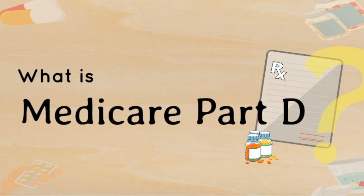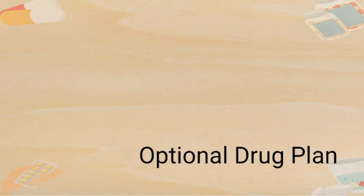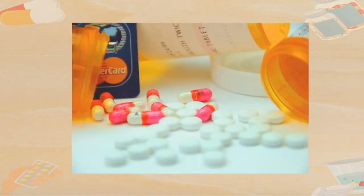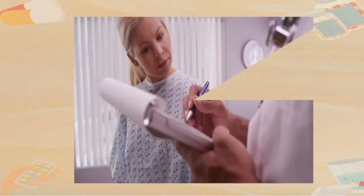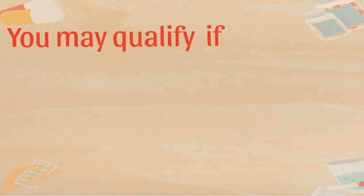What is Medicare Part D? Medicare Part D is an optional drug plan that covers prescriptions. It helps Medicare beneficiaries pay for their medications and is managed by private Medicare-approved insurers.